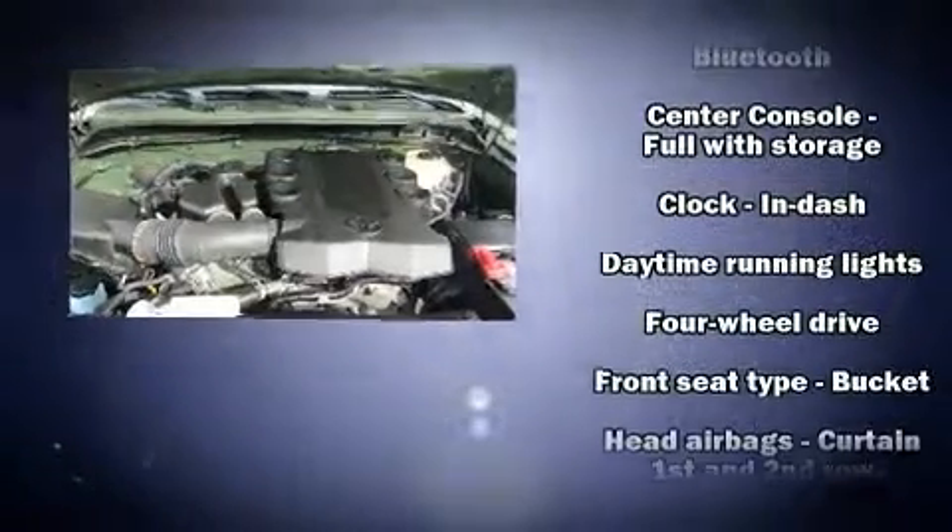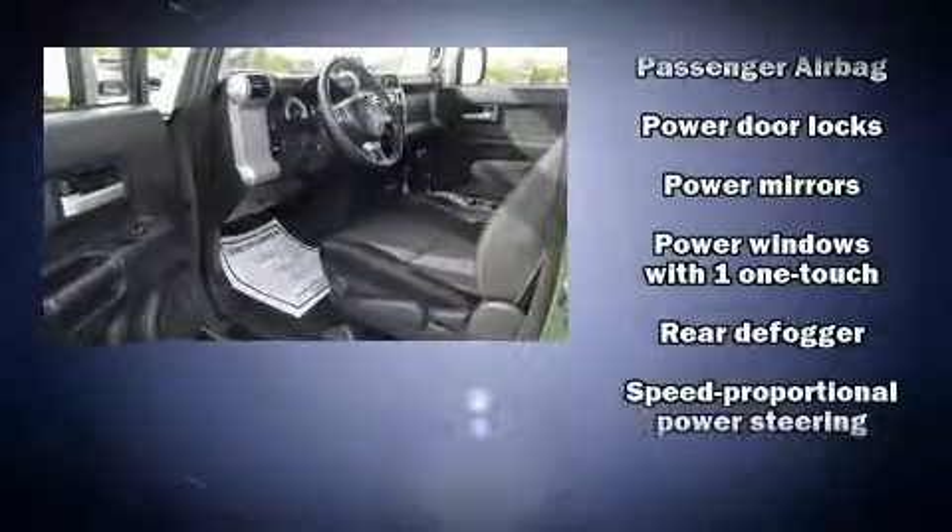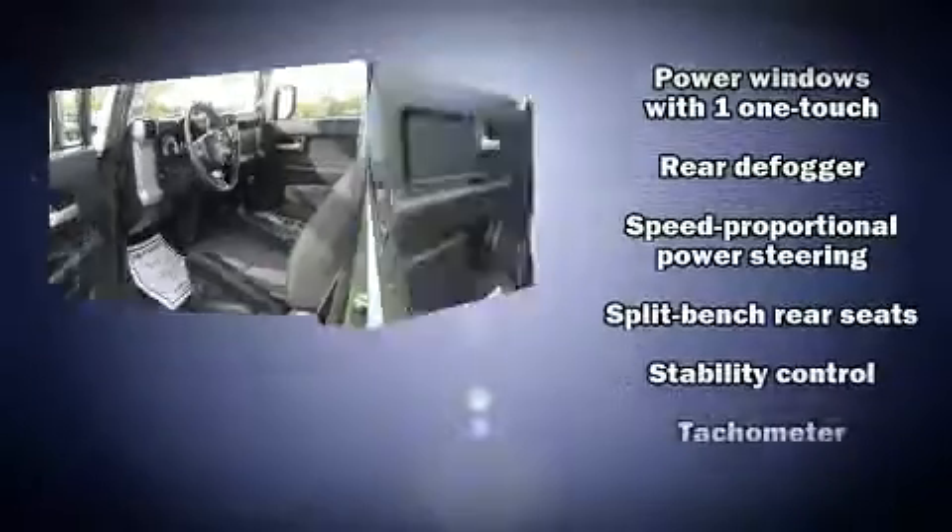Toyota infused the interior with top-shelf amenities such as variably intermittent wipers, an automatic dimming rearview mirror, skid plates, and air conditioning.